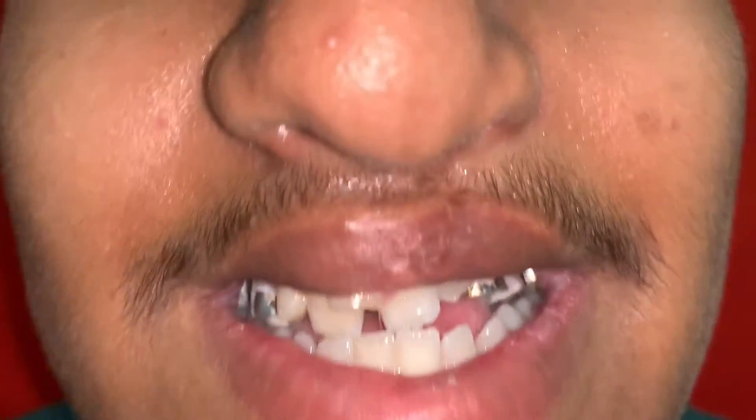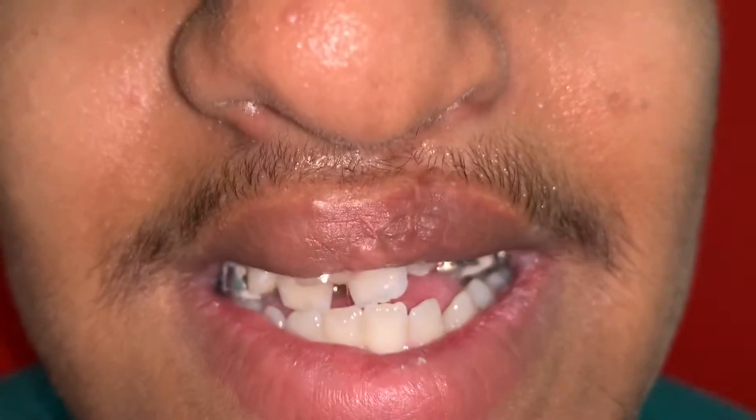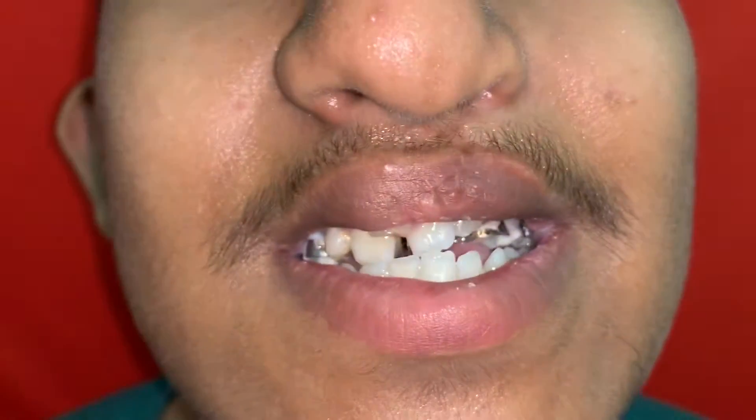This young boy has come to us because we are planning an anterior maxillary distraction for him. He doesn't have a severe maxillary hypoplasia, just a marginal one. If you have a closer look at him, you can see this end-on occlusion. That means the upper jaw is not forward — it's in line with the lower jaw. So we are looking at a few millimetres of growth shortage there.